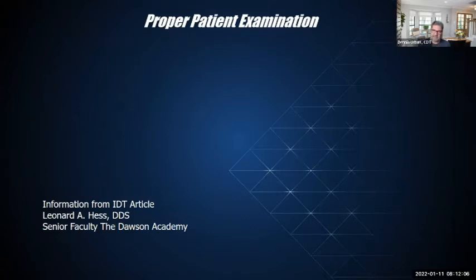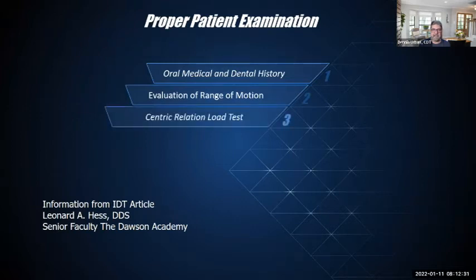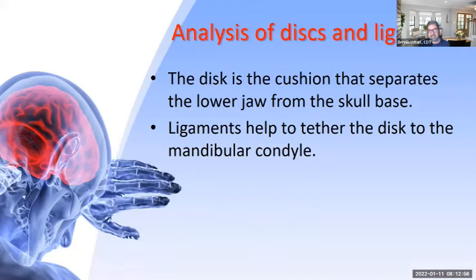Dr. Hess's article outlines what to look at with patients: oral, medical, and dental history; evaluate range of motion in the mouth with the TMJ; perform a centric relation load test to determine the patient's occlusal condition. Evaluate the dentition — use a CBCT or MRI where necessary. I would recommend using CT or MRI on every case just to be safe.